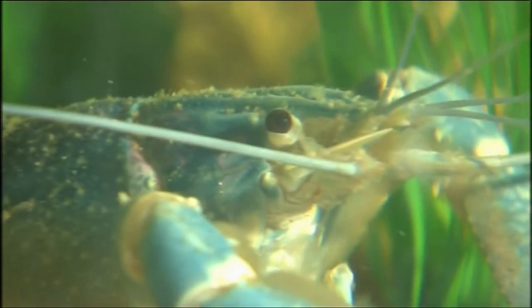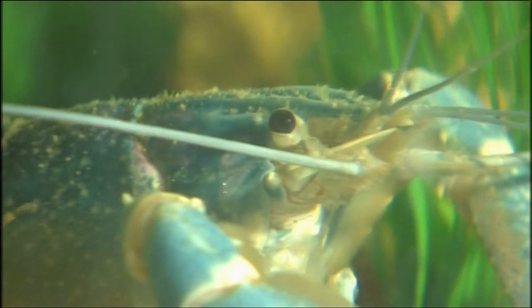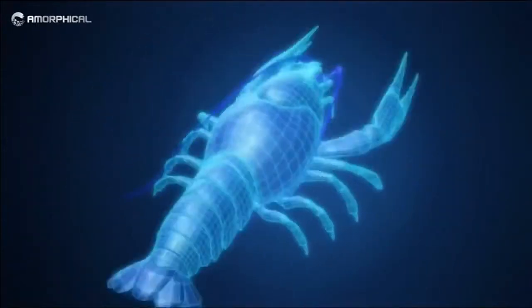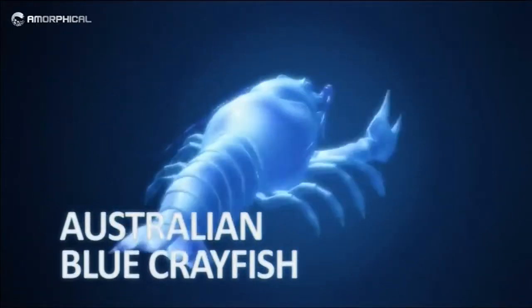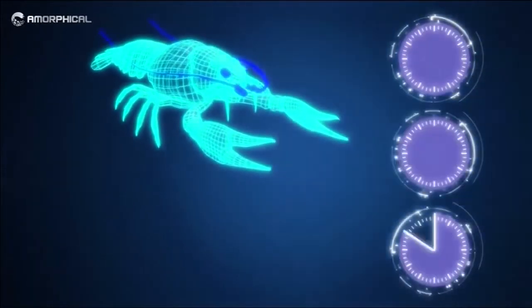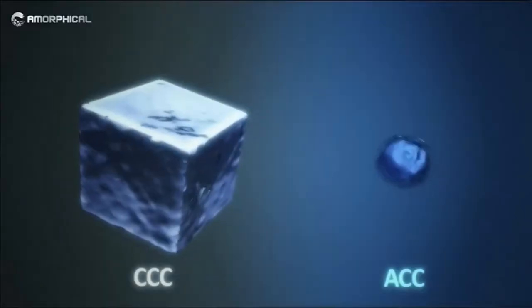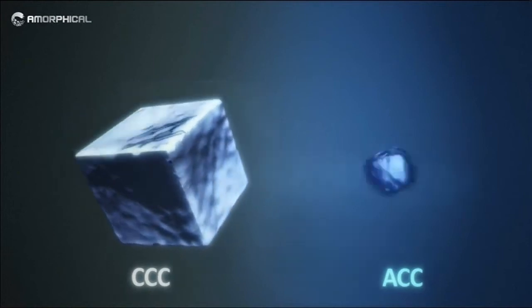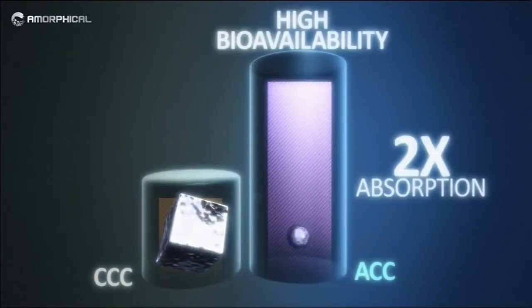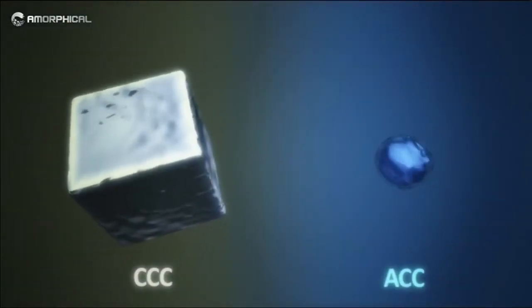It also has double the absorption rate. Ben has set up a biotech firm he's called Amorphical to manufacture synthetic supplements made from it. He says animal tests showed prevention of bone loss from osteoporosis. A clinical trial run by scientists for the company showed postmenopausal women absorb the supplement at twice the rate of crystalline calcium. "I think this is a revolution. This is something that can help a lot of people."